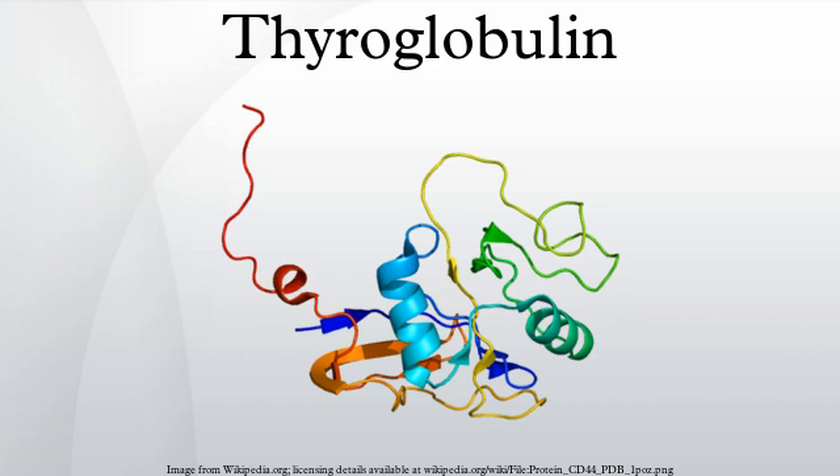Thyroglobulin is a 660 kDa dimeric protein produced by and used entirely within the thyroid gland. Tg bound to T3 and/or T4 is sometimes called a colloid. Thyroglobulin should not be confused with thyroxine-binding globulin, a carrier protein responsible for carrying the thyroid hormones in the blood.